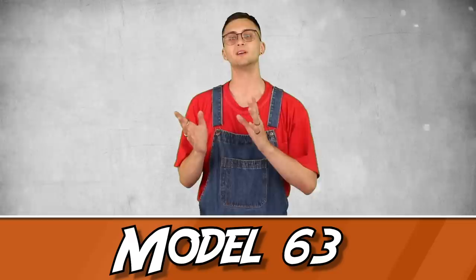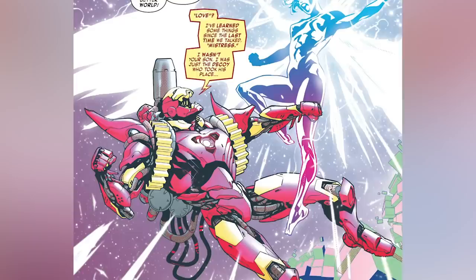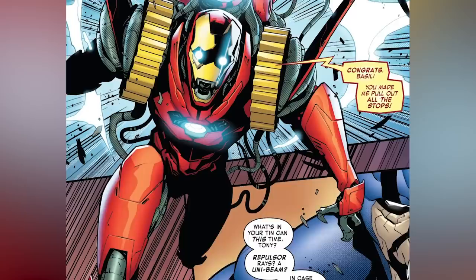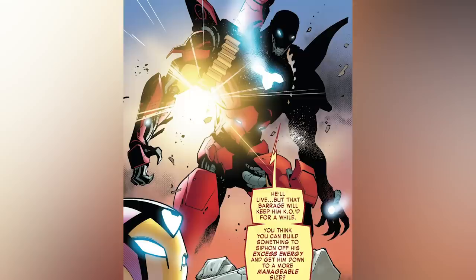And finally, number 1: Model 63, Godbuster. Originating from The Escape — a virtual reality world created by Tony that allowed his mind to become unfettered from the restraints of the human brain — this gave him the inspiration and knowledge to create the only thing capable of destroying Motherboard: the Godbuster armor. Though little is known about the suit's full capabilities, Tony's brother Arno deemed it his masterpiece, referring to it as the ultimate weapon. Even Ironheart couldn't get a full read on its power level, stating that the armor radiated more power than anything she had ever seen before. After successfully taking down the villain, Tony realized this suit was far too powerful to remain in the real world and made the decision to fly it back into the factory it was created in and caused it to self-destruct, making the resources needed to recreate it completely destroyed and useless.